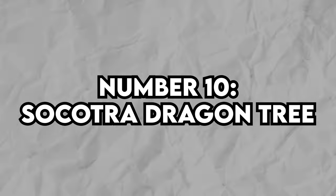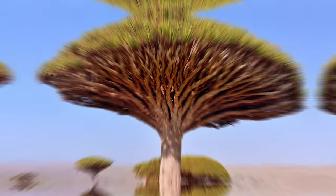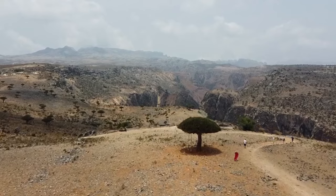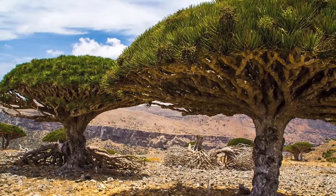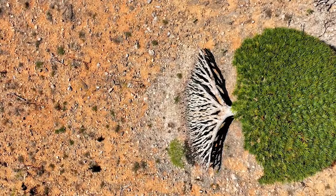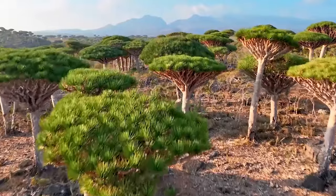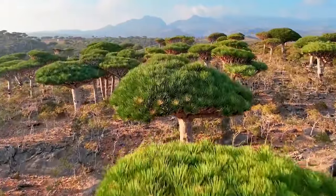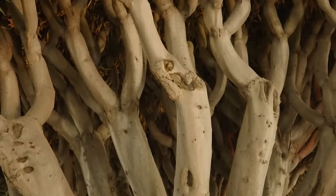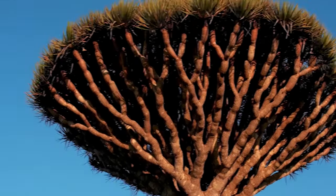Number 10: Socotra Dragon Tree. There's this funky one called the Socotra Dragon Tree, and seriously, the name screams fairytale vibes. It's an evergreen tree found only in Yemen's Socotra archipelago — ancient and respected, with its super unique look and wild red sap that's more like oozing than flowing. Its branches spread out like a giant umbrella, totally standing out in this ancient landscape, almost like something from a movie set in a mystical world.